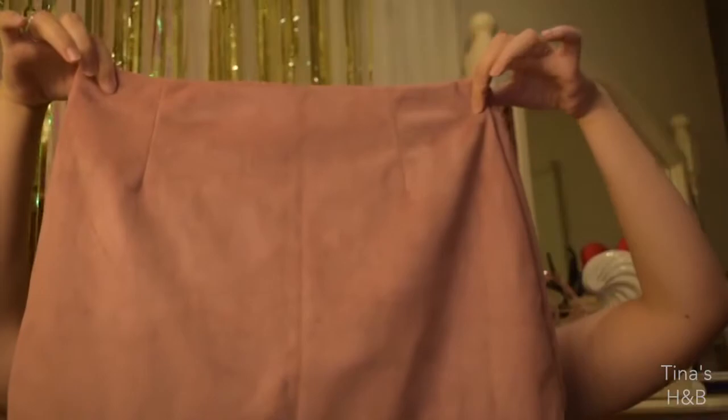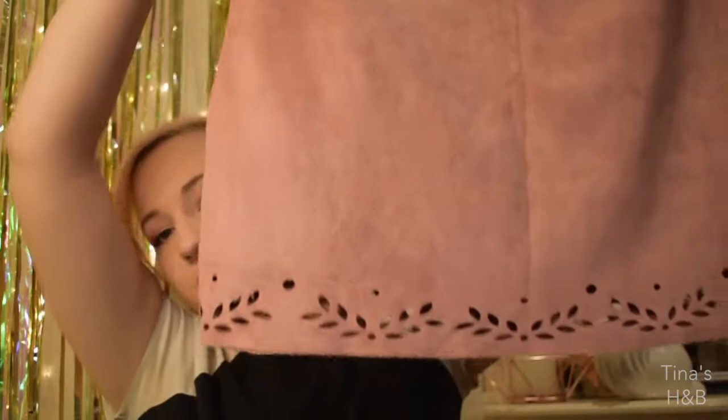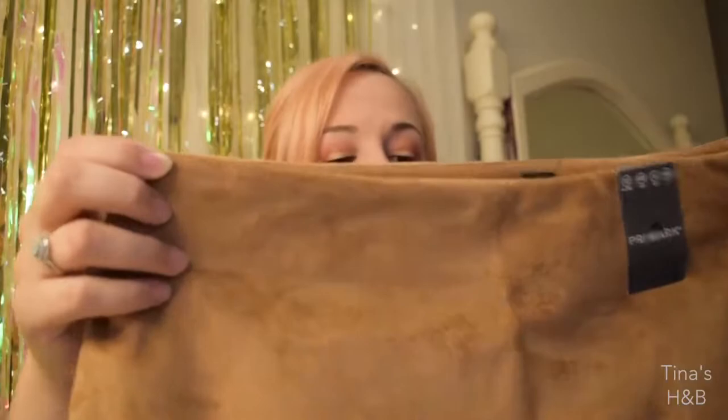Next are just some plain black tights — you can never have too many. After that I got two A-line skirts in a suede-type material with cut-out detailing down the bottom of leaves and spots. I got the same style in both black and brown — these were 10 pounds each, so 20 pounds for the two. It also came in a dress version but I thought the skirts were better, and there's also a light blue version.